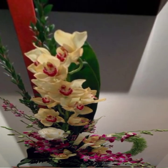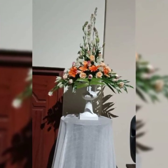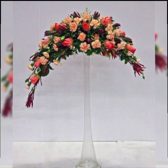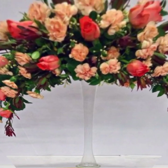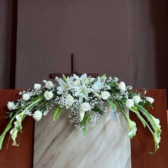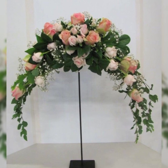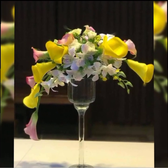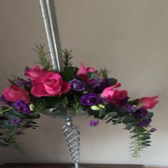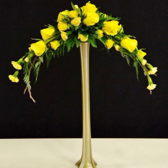Assalamu alaikum, welcome back to my channel Flower Decor Ideas. Hope you all are doing great. Today I am going to show you the latest, demanding, attractive, stylish, and gorgeous fresh flower arrangement and decoration ideas of 2023. Subscribers, let's have a look at the pictures — they are fascinating, stylish, and beautiful. If you enjoy flower arrangement and decoration, please like my video and do not forget to subscribe to get many more latest designs.